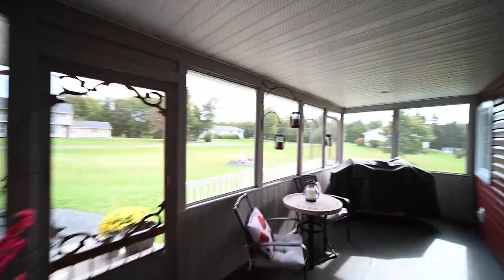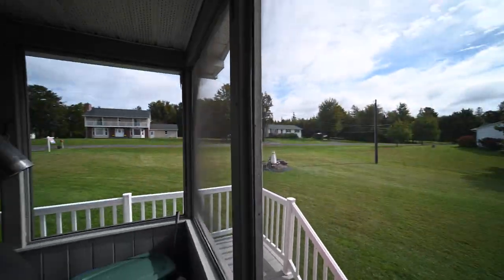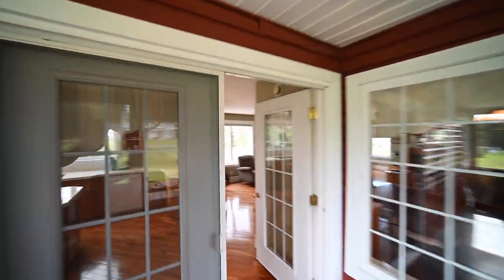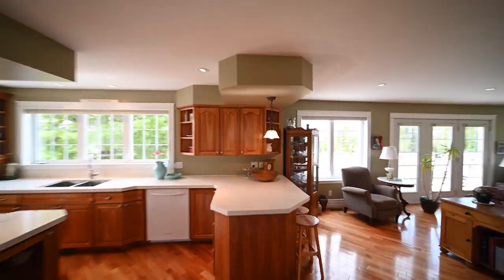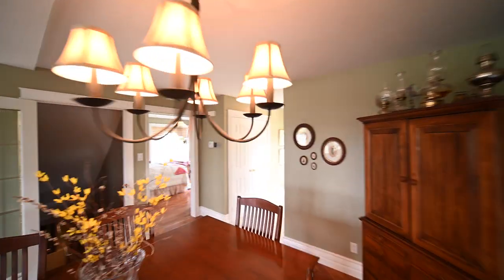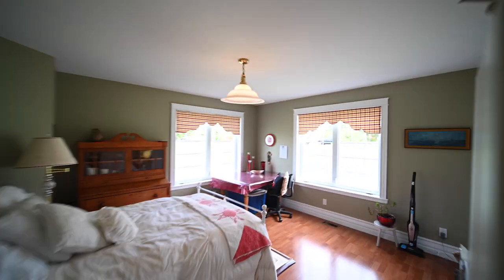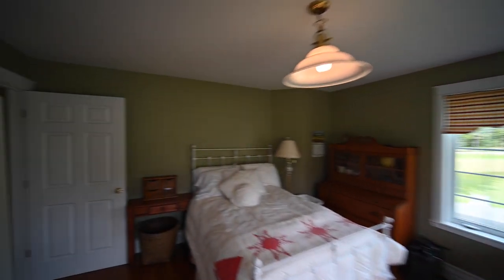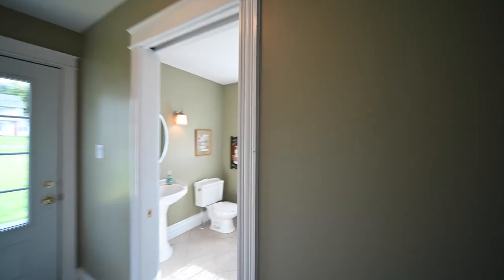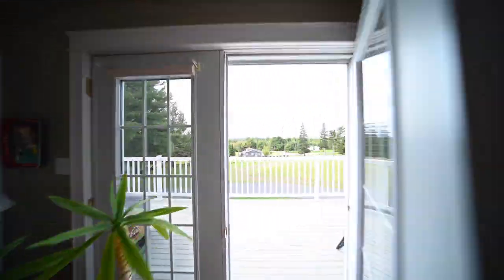Next, find a lovely screened porch which looks out over the yard. This level also hosts a bedroom and a half bath with laundry. From the living room, a large balcony offers beautiful views.